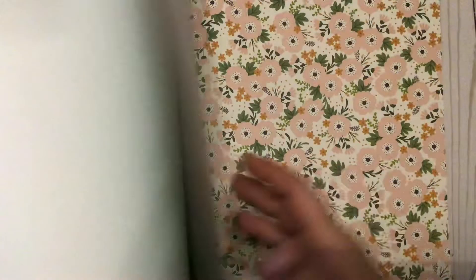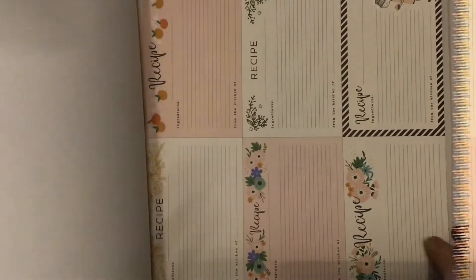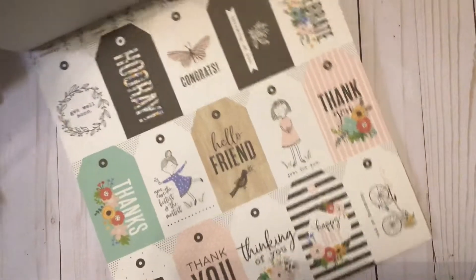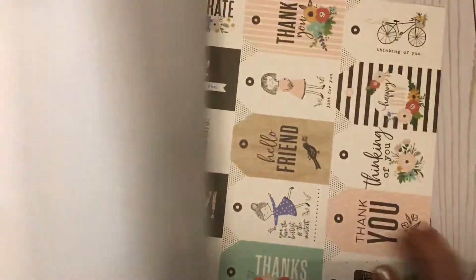I'm going to do a quick flip of this paper — I'm hoping the metallic doesn't catch too much of the glare. Look at the birds with the foiling. Look at these sweet recipe cards and these little girls. I just adore pretty recipe cards. More nice gold foiling. Look at all the cut-aparts. Absolutely adorable.